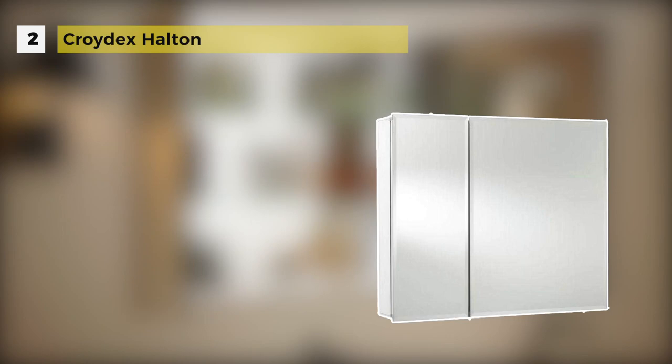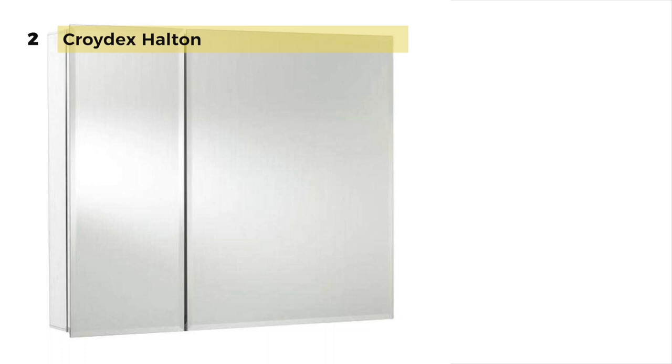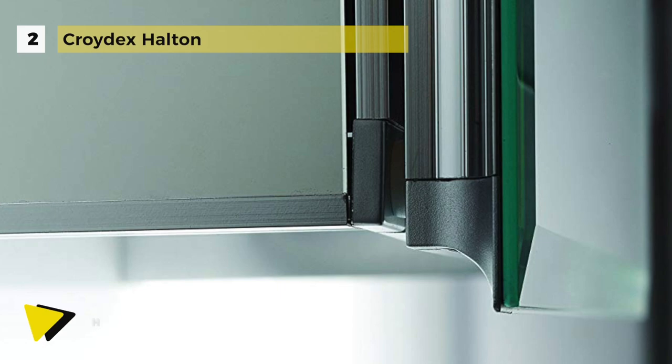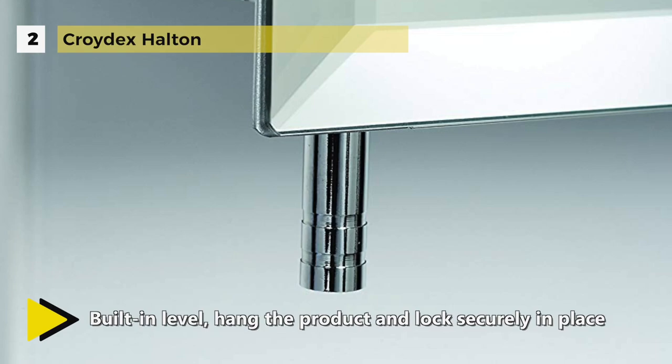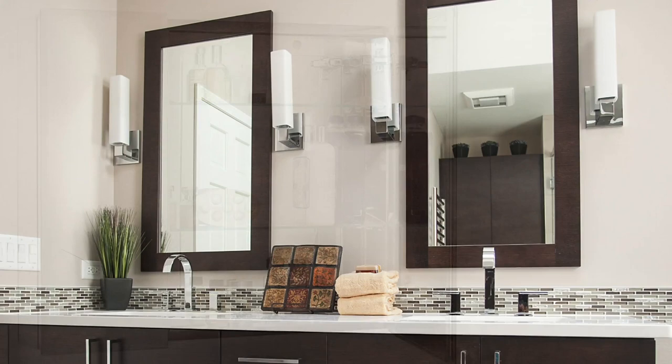The Croydex Halton Medicine Cabinet has two mirrored doors opening up to reveal abundant storage space to stash away all your bathroom essentials. It also has five height-adjustable shelves that add to the organized look. It has a patented hang and lock easy installation bracket from Croydex, which is a safe and straightforward solution to hang your cabinet or mirror. The hang and lock system provides the flexibility to change the level of your cabinet or mirror after having drilled your holes, making it easy for a single person to install. You can attach the brackets to the wall, adjust using the built-in level, hang the product, and lock securely in place.